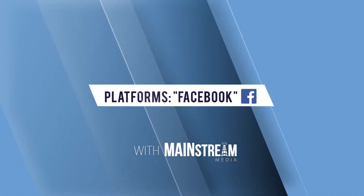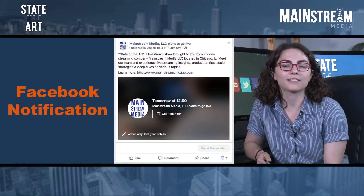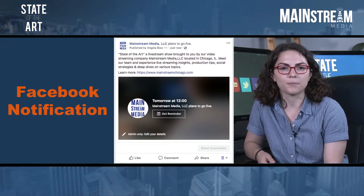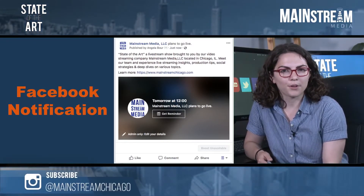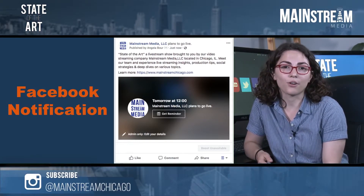Facebook Live, which had its initial launch date in April 2015, is a great option for many clients because it brings the stream right to the timelines of their audience. When you go live, users that have liked or followed your page will be alerted via notification or pop-up. Because Facebook prioritizes live streams over other types of content, live content is more likely to appear in a user's timeline. You should still do the same amount of work to promote your Facebook Live streams, but it does make it easier if you're streaming to a platform that your audience is already active on.